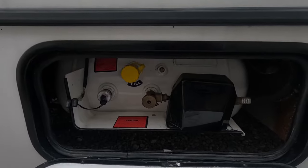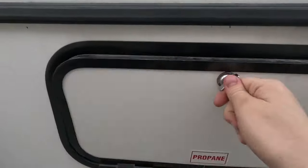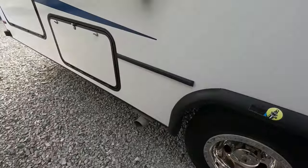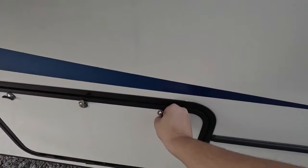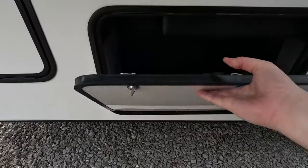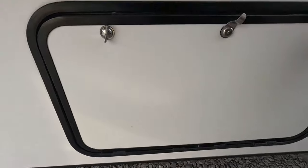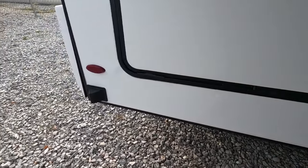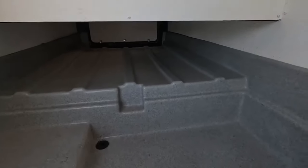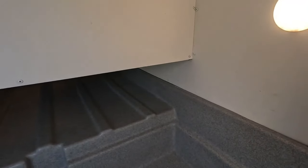Onboard propane is tucked away here. Here we have your fresh water fill. In the very back we have this large storage bay — it is pass-through and leads clear to the other side. There's also built-in lighting.